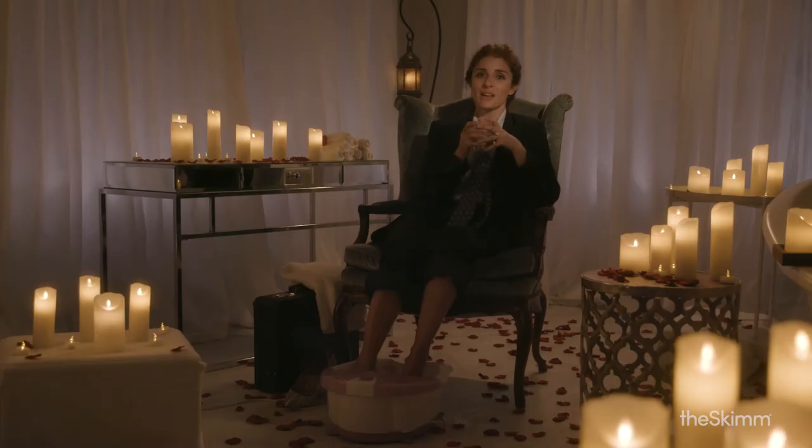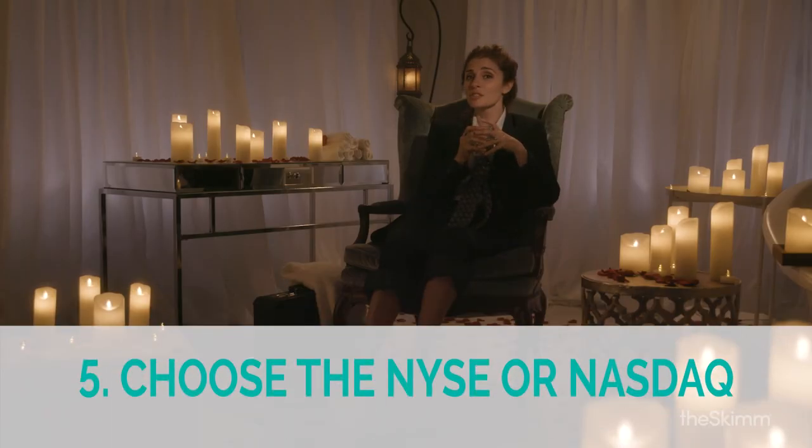Step 5: The final rose. Companies can choose to list their IPO on either the stock market exchange or NASDAQ. And now we finally know what Chris Harrison hosts in the off season. Hi Chris, love you too.